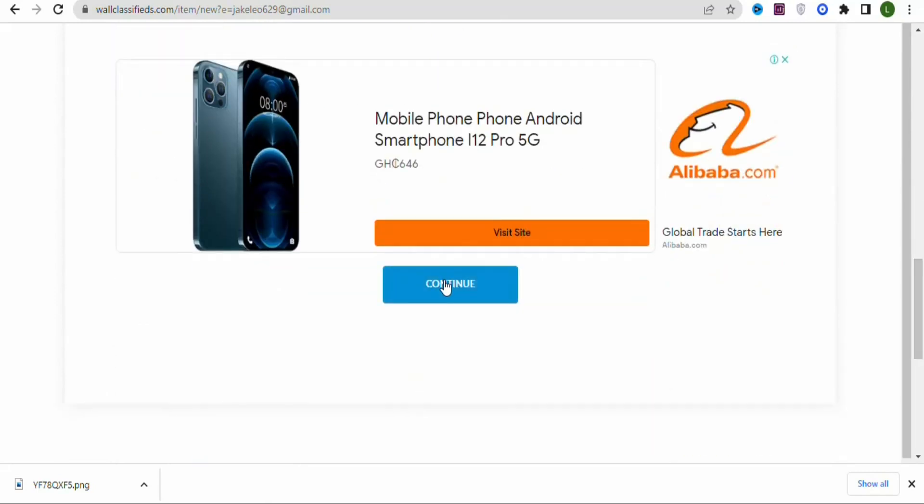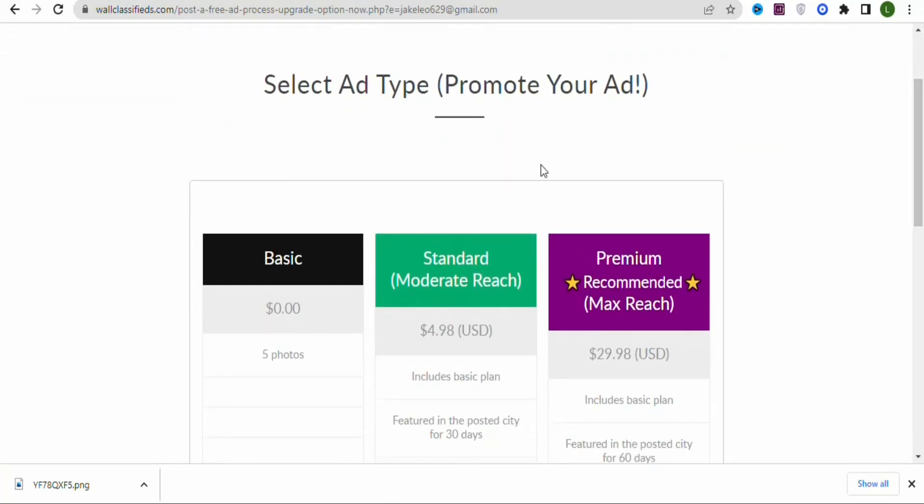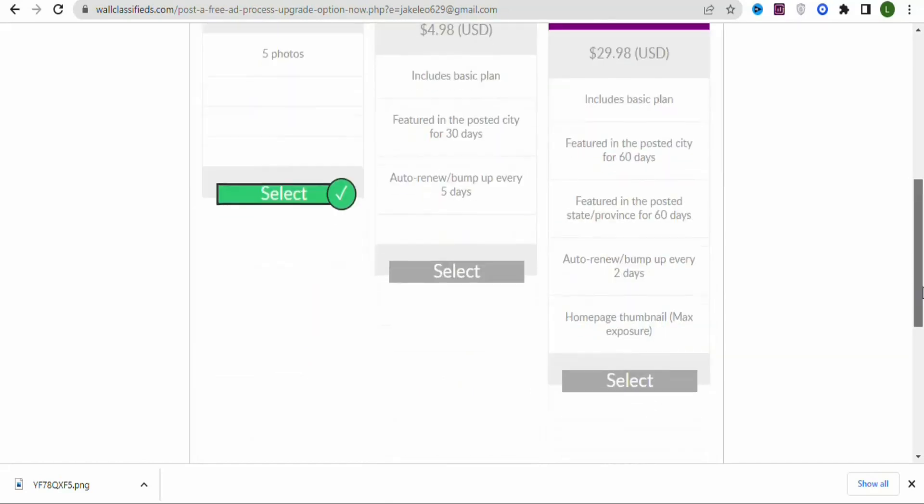You'll now see different ad types. There's a Standard plan at $4.98, a premium option at $29.98, and a free version at $0. In this case, we're going to use the free version so that when we get a sale, we can then upgrade to the premium plan for more sales. Select the basic free plan.